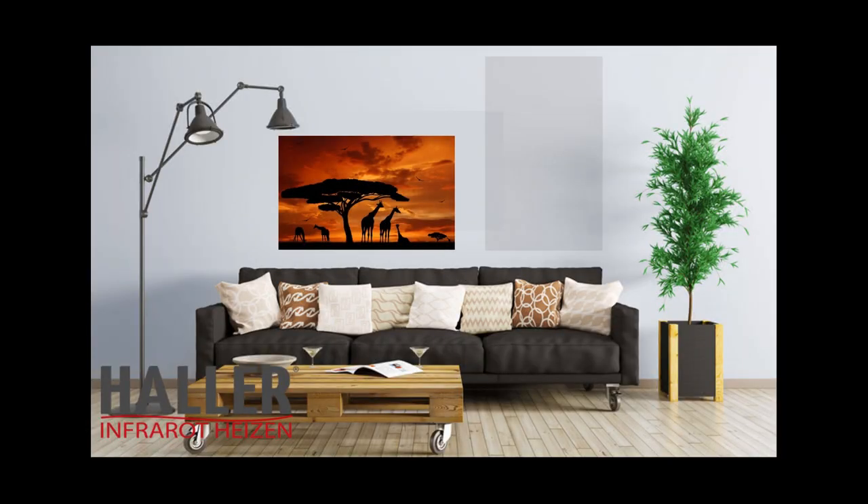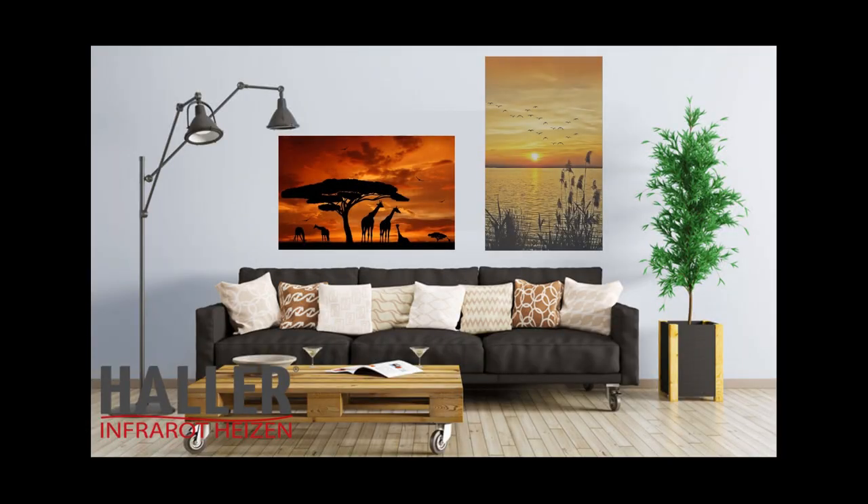The technology is available with printed motifs, converting your infrared heating device into high fashion.